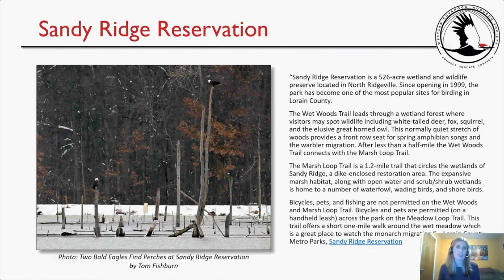Sandy Ridge Reservation is a 526-acre wetland and wildlife preserve located in North Ridgeville. Since opening in 1999, the park has become one of the most popular birding sites in Lorain County. The Wetwoods Trail leads through a wetland forest where visitors may spot white-tailed deer, fox, squirrel, and the elusive great horned owl. This quiet stretch of woods also provides a front row seat for spring amphibian songs and the warbler migration. After less than a half mile, the Wetwoods Trail connects with the Marsh Loop Trail, a 1.2-mile trail circling the wetlands.